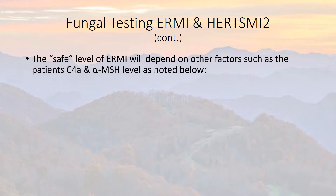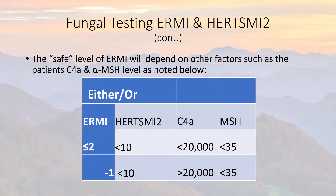The safe level of ERMI will depend on other factors such as the patient's C4a and alpha melanocyte-stimulating hormone, as noted. The important thing is you have to keep the ERMI to a certain level depending on what the C4a is.